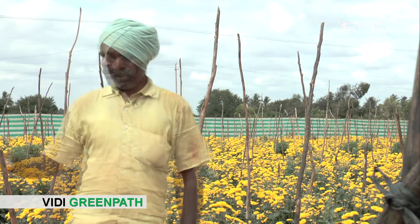We are growing chrysanthemum for three years. Last year, red mite was a big problem. The corporate officer gave us Green Path — it managed mites and thrips. Growth of plants is also good, buds and flowers are healthy. We are happy.